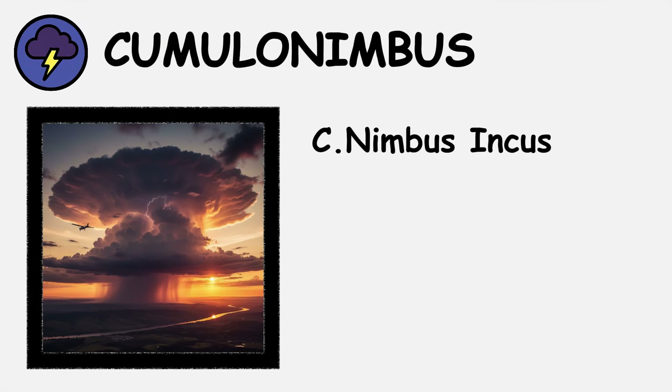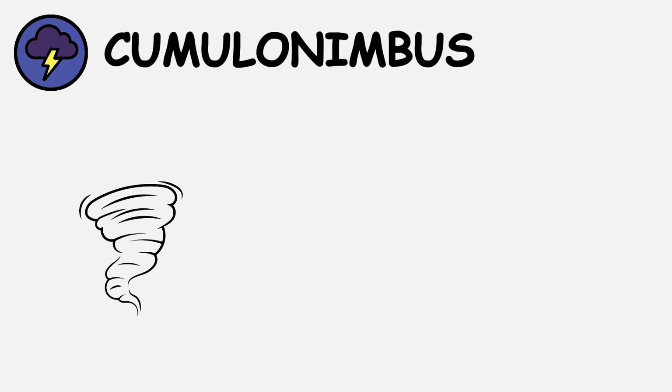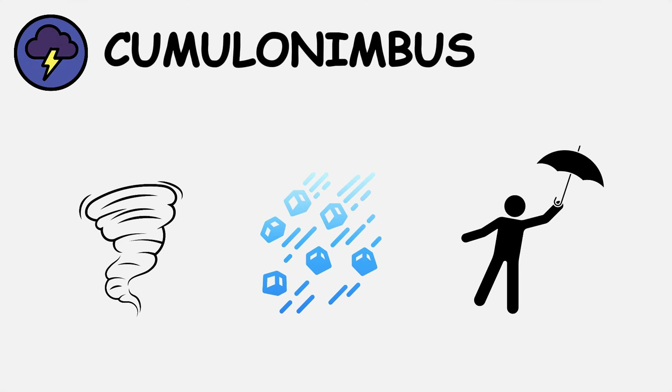Cumulonimbus incus specifically refers to the anvil-topped variety, named after the Latin word for anvil. These formations produce the most severe weather phenomena: tornadoes, large hail, damaging winds, and dangerous lightning strikes.